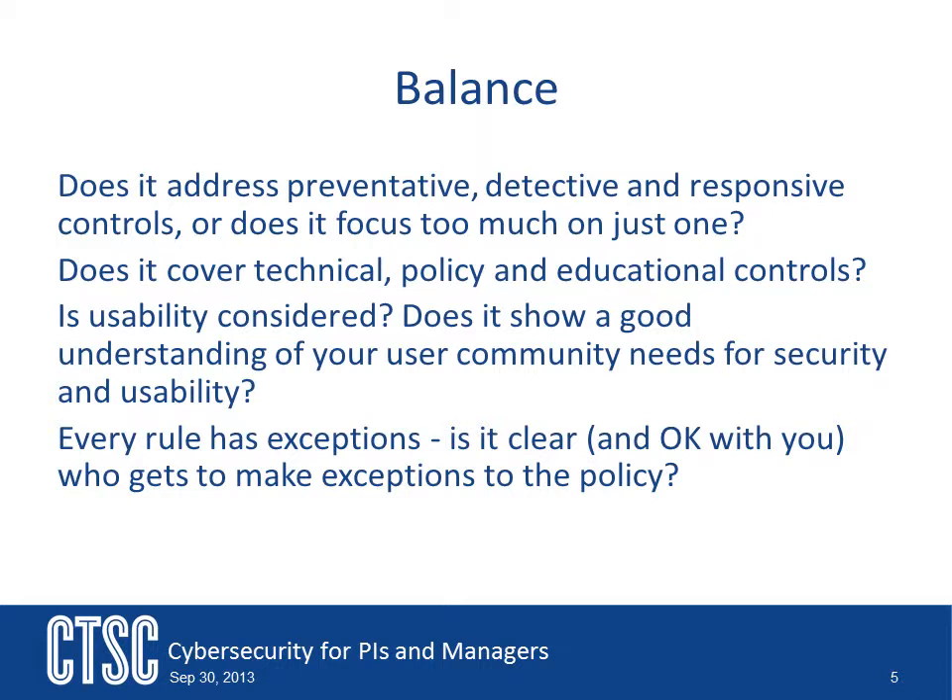Does the plan go too far one way or the other? Security can be thought of in terms of prevention, detection, and response. We talked about those topics in other videos, but a good program will have controls in all three of those areas. Does the plan you have in place do that, or is it focused on only one or two of those areas?